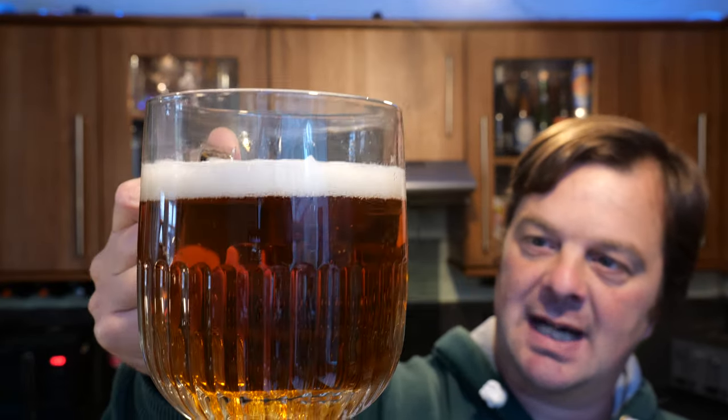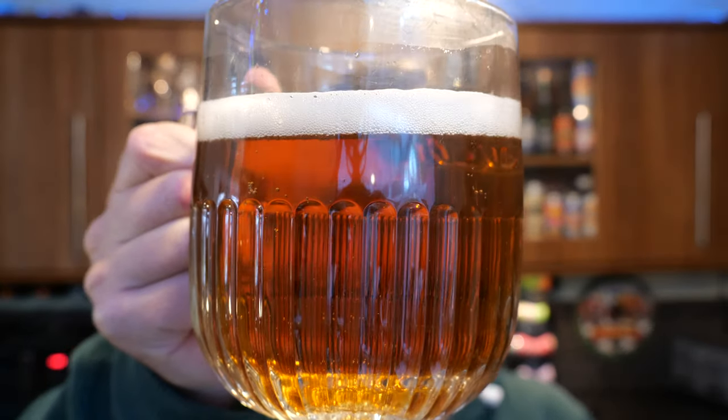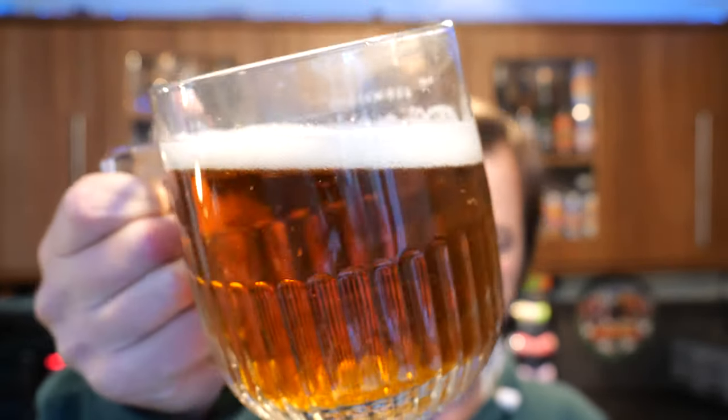Good levels of carbonation. Looking through the glass it actually looks quite clear. One finger head. Let's get the aroma then.